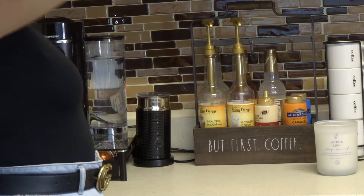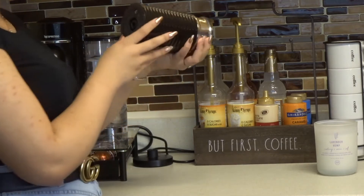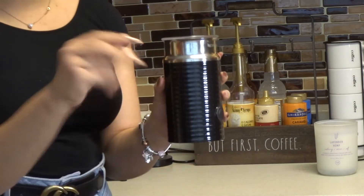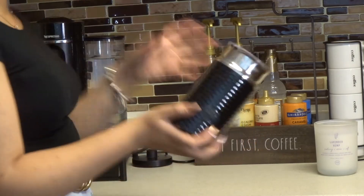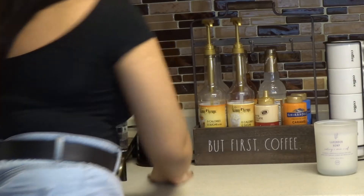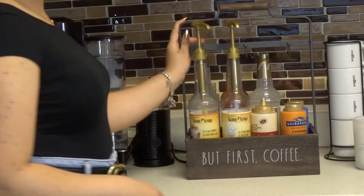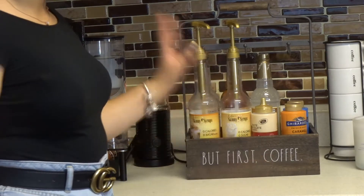Then here I have what I call the milk frother — it's a machine where you put the milk and it makes a lot of bubbles — and it comes with the espresso machine. Here I also have this coffee sign that we bought from Plummy Goods, it says 'But First Coffee.'